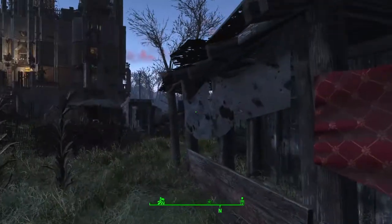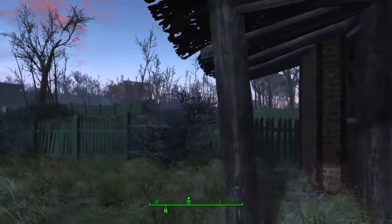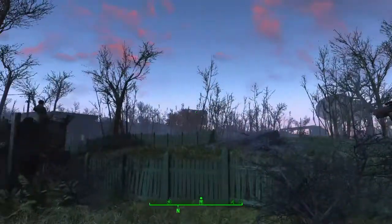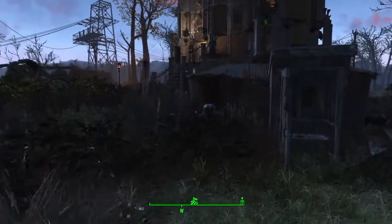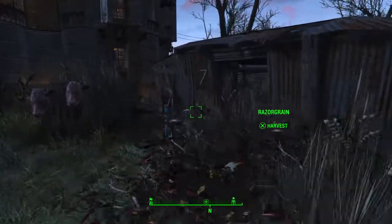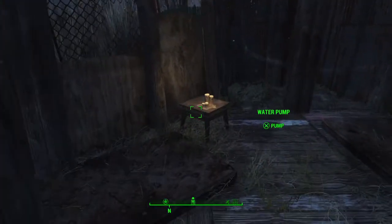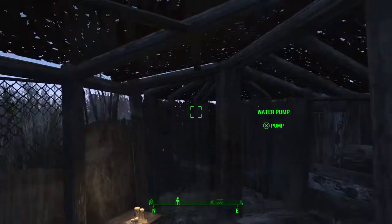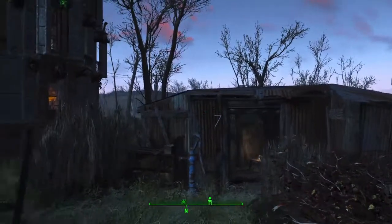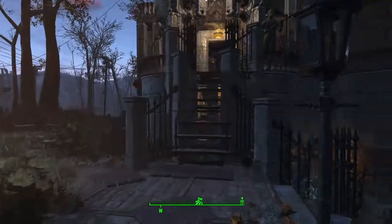I think there are seven chalets or cabins, whatever you want to call them, including the original shack — probably the most squalid accommodation on site. And then there is the main house.